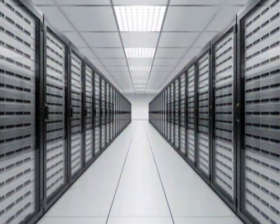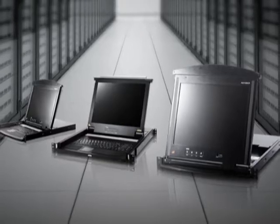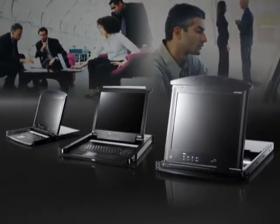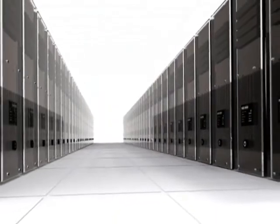By using high-quality components and passing rigorous testing methods, ATEN LCD KVM solutions provide a stable and durable solution. Additionally, they enhance the efficiency and flexibility of server room management without sacrificing reliability.